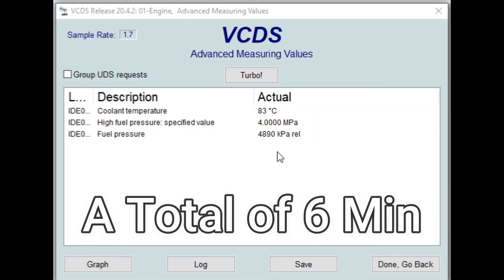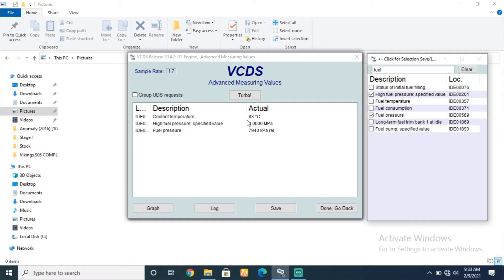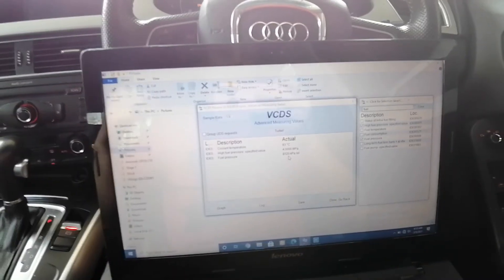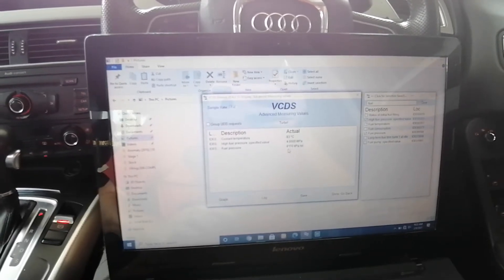While the pressure is increasing, I'll explain what we're looking at. The fuel in the rail is expanding because of engine heat. As you can see, it is still 83 degrees Celsius — a little lower than my usual 90. And there we go — we have 8000 kPa. The rule of thumb is double what you have at idle. We had 4000 and now we have 8000. There's no specific target number; the rule of thumb is double, and a little bit. This looks great.